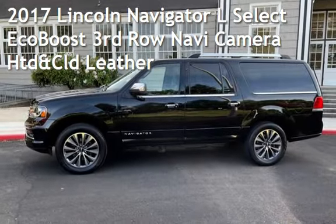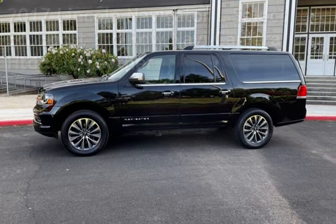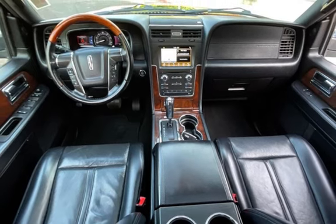Presenting a pre-owned 2017 Lincoln Navigator. This four-door SUV has a six-cylinder, 3.5-liter V6 engine, with rear-wheel drive, and an automatic transmission.